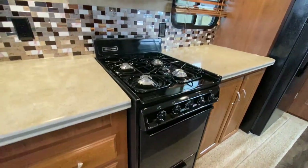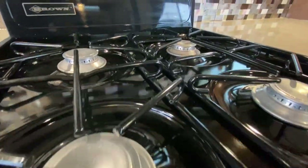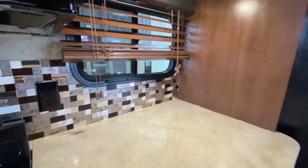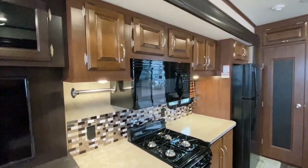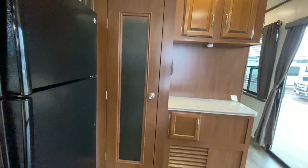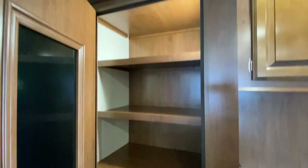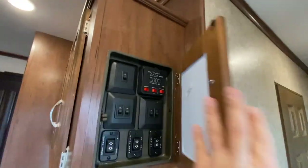We've got an oven and a four-burner stove — can you see how clean that is? Cool backsplash and another window here in the kitchen. We've got a Highpoint microwave. Over here I think this is going to be a pantry — yep, we've got a pantry. More storage up top and more over here. This will be a control panel right here.